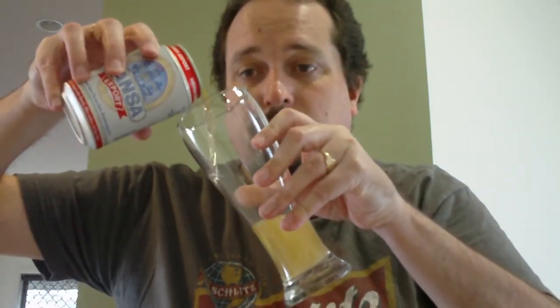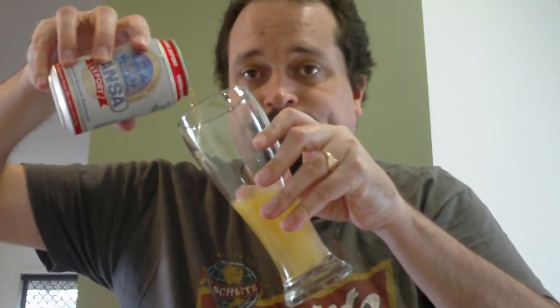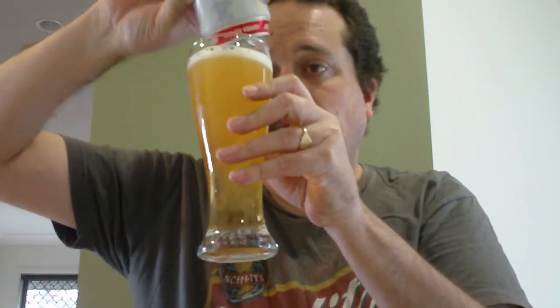Just crack this can open and we'll pour it into a nice cold pilsen glass.